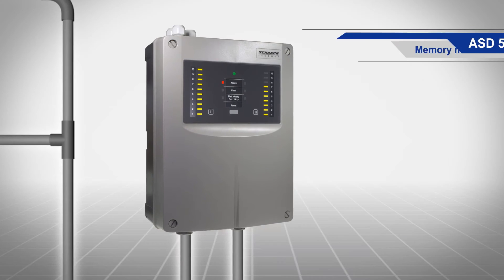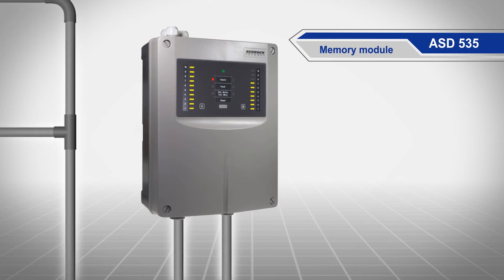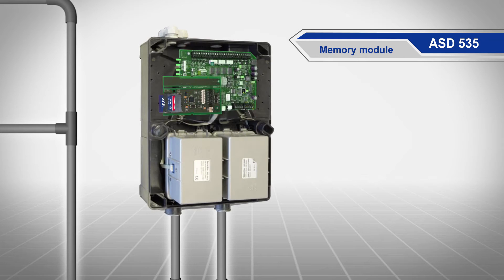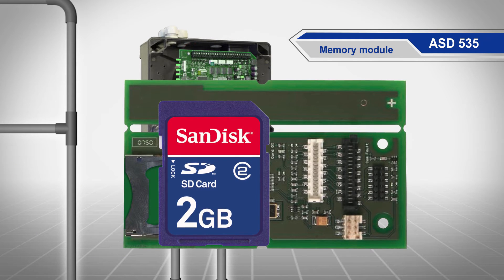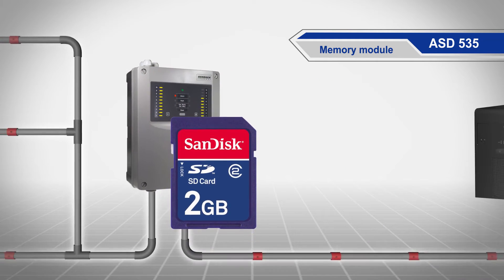Want to record and evaluate monitoring data? No problem. Use the optional memory module to make comprehensive long-term smoke-level recordings directly on an SD card, and then evaluate the data later on a computer.